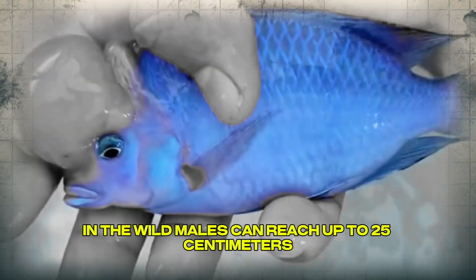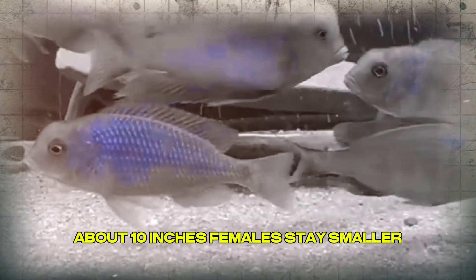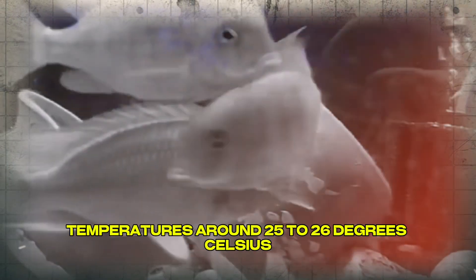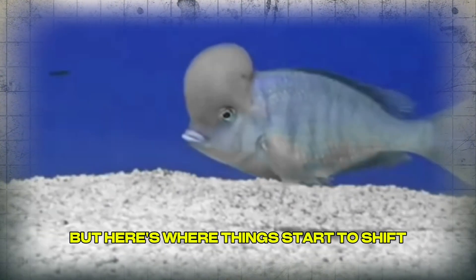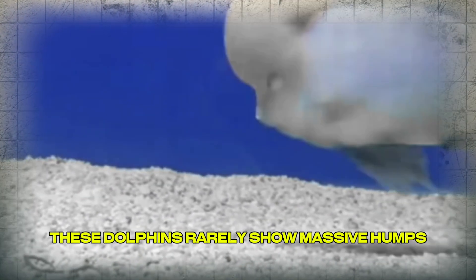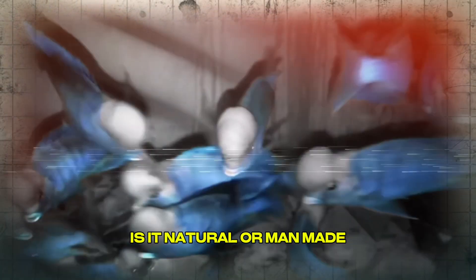In the wild, males can reach up to 25 centimeters (about 10 inches), while females stay smaller. They prefer slightly alkaline water — pH between 7.2 and 8.8 — with general hardness between 10 to 18 degrees DH. Temperatures around 25 to 26 degrees Celsius: stable, calm. But here's where things start to shift — because in the wild, these dolphins rarely show massive humps. At most, a slight swelling, nothing extreme. So where did the Turkish hump come from? Is it natural or man-made?